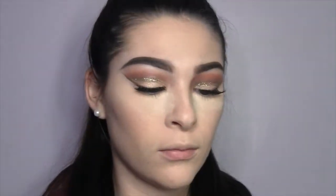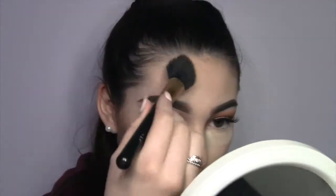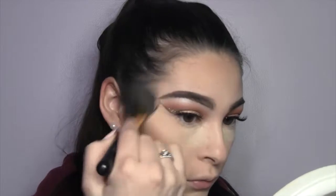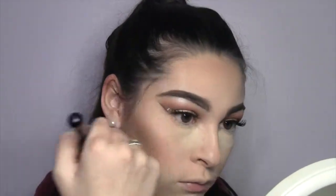I skipped concealer and foundation and did that off camera. Now I'm just contouring with the Anastasia contour kit using the shade Fawn. All the products will be down below if you missed any of them.